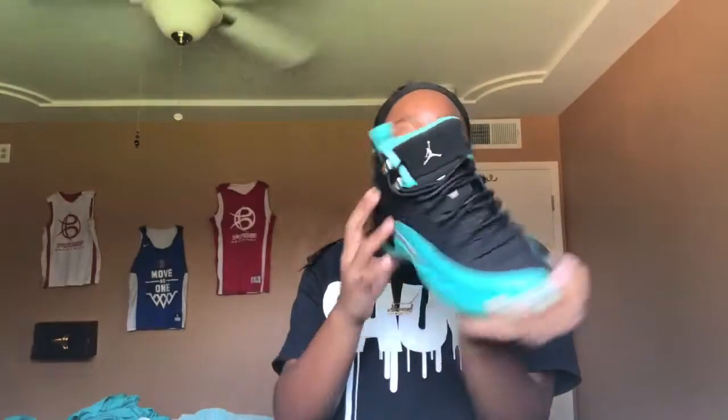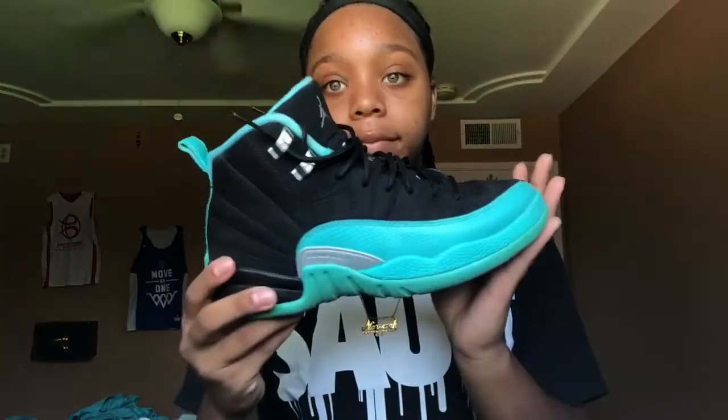Now I'll get into my 12s. I have these aqua and black 12s. They just released the all-white colorway with aqua at the bottom, but there was no point since I already have the black ones. On one side I scraped it against the other shoe so it's kind of scuffed, but you really can't see it when I'm walking. It has that metallic silver and the Jumpman — nice shoe overall.